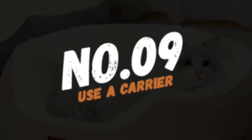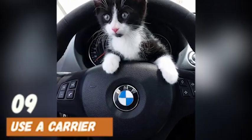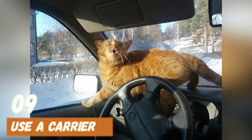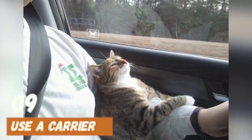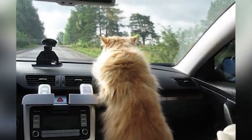Number 9: Use a carrier. A carrier provides a safe and comfortable space for your cat during car rides. It also prevents them from roaming around and distracting the driver, which can be dangerous. Make sure to choose a carrier that fits your cat's size and place it in a secure area of the car.